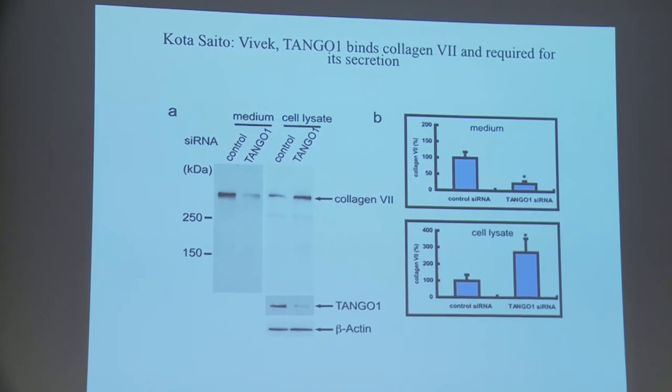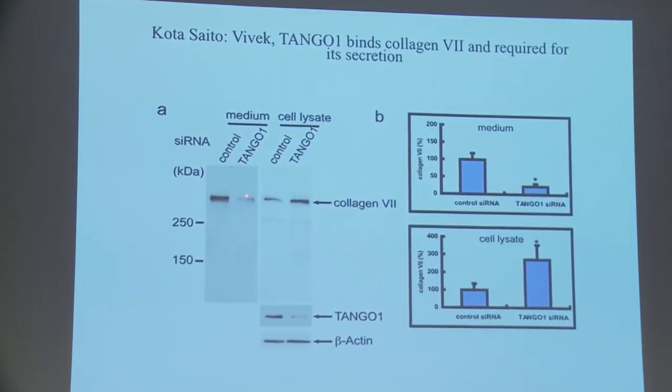When Kota Saito was in my lab, he showed that TANGO1 localizes to very discrete sites at the ER — specifically ER exit sites, where cargo is collected and transport carriers are generated toward the Golgi. Since TANGO1 binds Sec23, binds collagen, and localizes to ER exit sites, we hypothesized it must have a role in collagen export. And indeed, when you knock down TANGO1 by siRNA, there is about an 80% reduction in secreted collagen type VII, with a concomitant increase of collagen arrested in the ER.